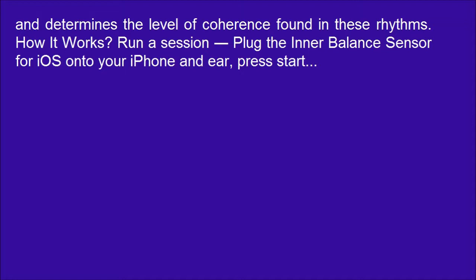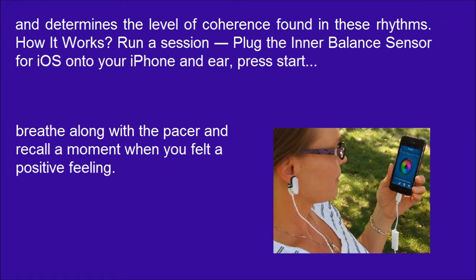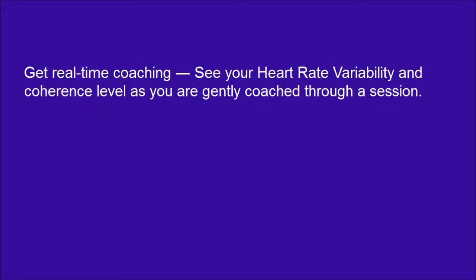How it works: Run a session by plugging the Interbalance Sensor for iOS onto your iPhone, press Start, and breathe along with the pacer while recalling a moment when you felt a positive feeling. Get real-time coaching and see your heart rate variability and coherence level as you are gently coached through a session.